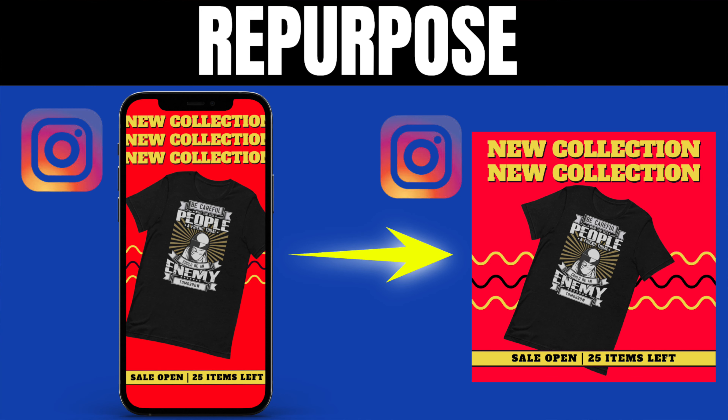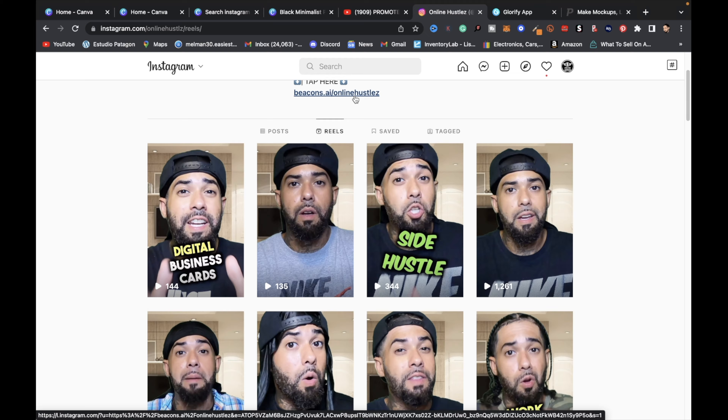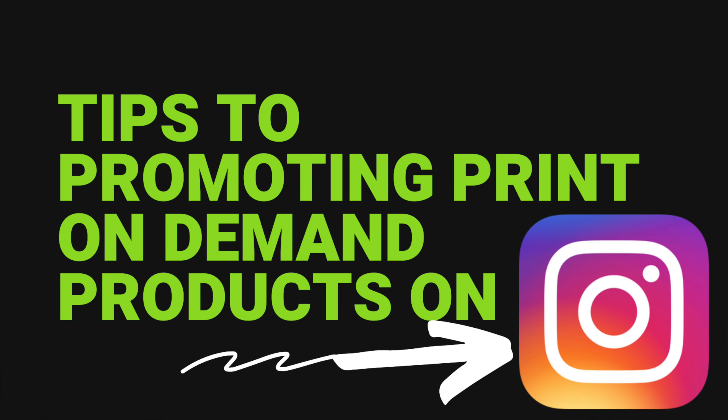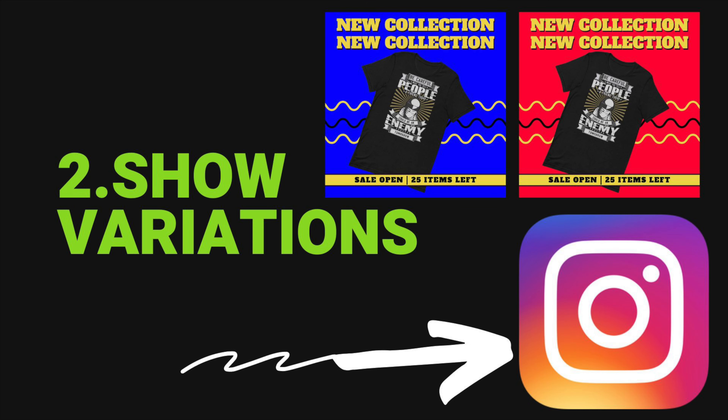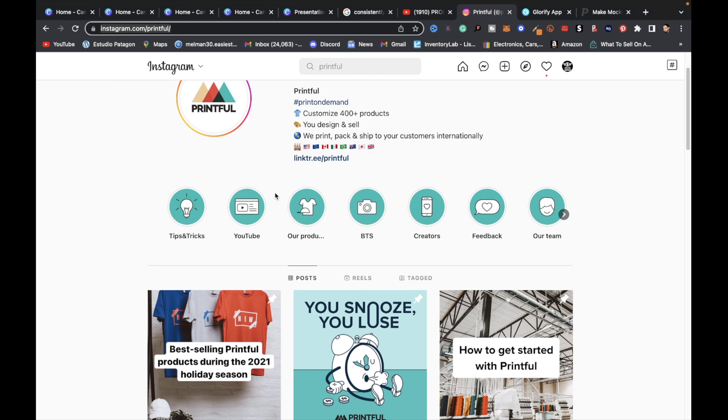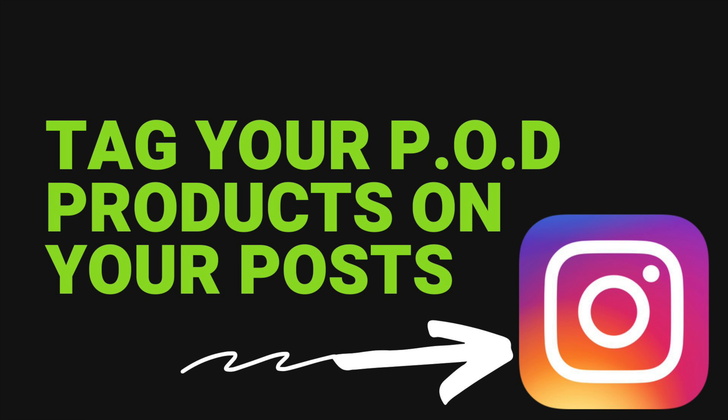The next platform is Instagram. With Instagram, you can create Instagram Reels and posts, and put your store's URL in your bio. Here are some tips: post consistently, show variations of your products with different backgrounds, create story highlights, and tag your print-on-demand products on your posts.